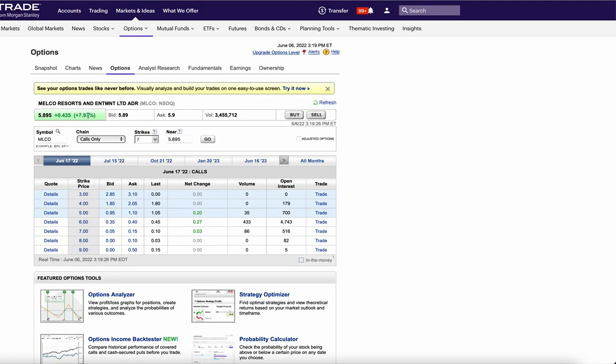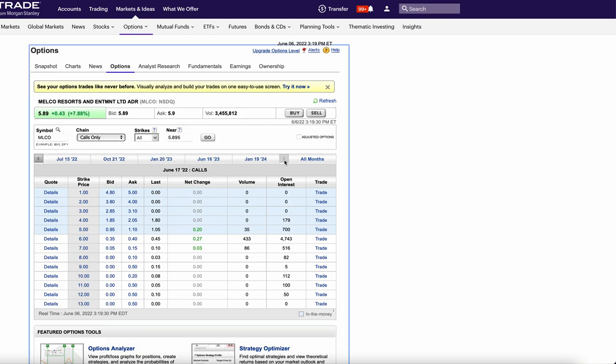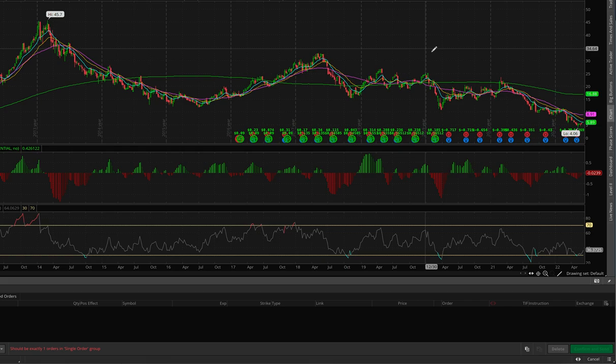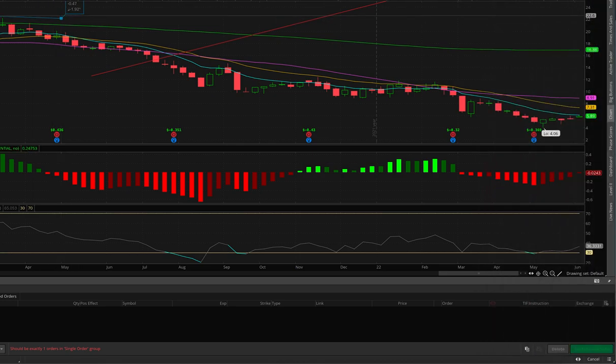The last call trade is Melco — it's up 8 percent today, under six bucks, one of the biggest casinos in Macau. Macau's been closed because of China's zero-COVID policy and has been terrible year over year, but Macau is slowly beginning to reopen. They bought a lot of calls at the $9 strike. This was a $20 stock last year — keep your eye on Melco, it has a lot of room to run as COVID ends.